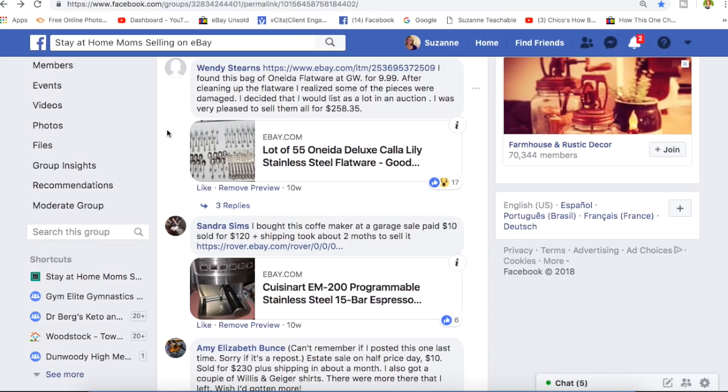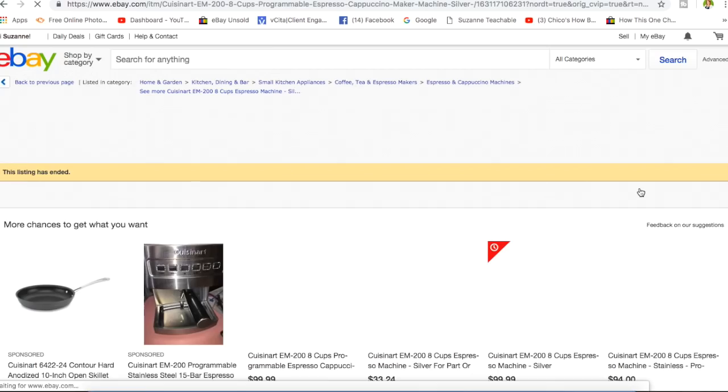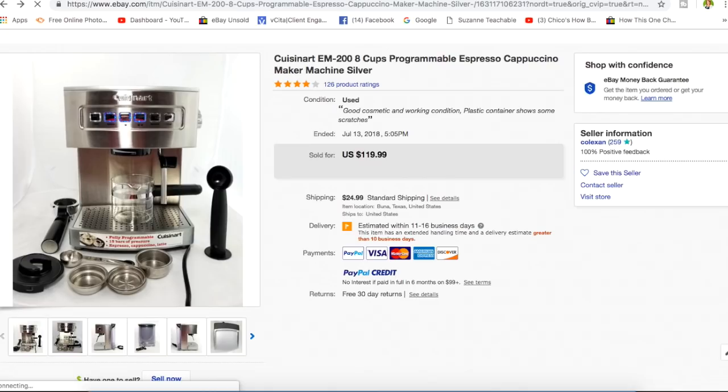Sandra bought this coffee maker at a garage sale, paid $10, sold it for $120 — took about two months. It's a Cuisinart 8-cup programmable espresso and cappuccino maker. It looks practically new — so clean and shiny and beautiful. She listed it as used but it looks brand new. It was $10 and she sold it for $120.